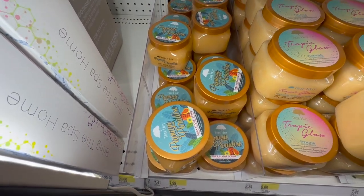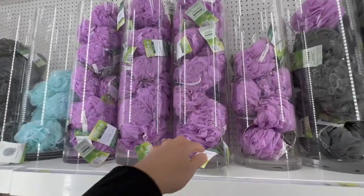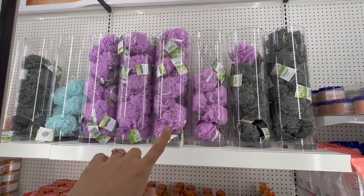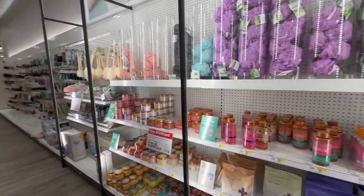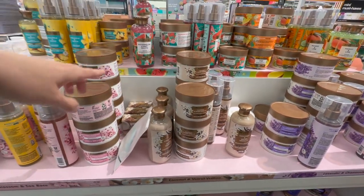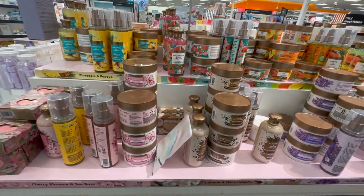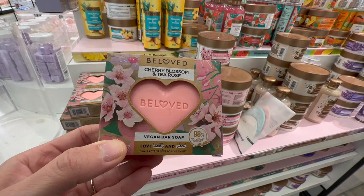I love how this particular Target stocks their loofahs — they have pretty good inventory and all these different colors; it's almost like a loofah bar. Their beauty section is probably the best I've seen. Look at all the scents — they have all the beloved coconut warm vanilla lotions and body sprays, and these little bars. Oh, they smell really nice! This one here — the Cherry Blossom and Tea Rose — looks fantastic.